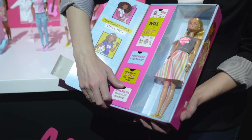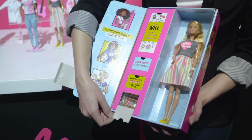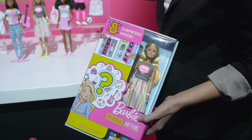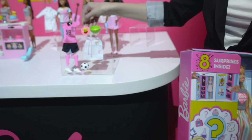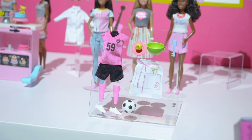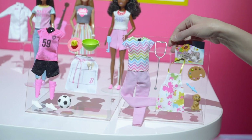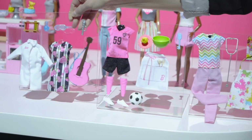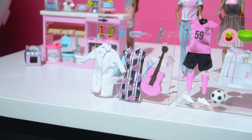Inside there are lots of aspirational messages. When you pull open the tabs you get all of the pieces that you need to create two complete career fashions. So you might get a soccer player and a baker, or a doctor and a painter, or a scientist and a rock star. It's a mystery.